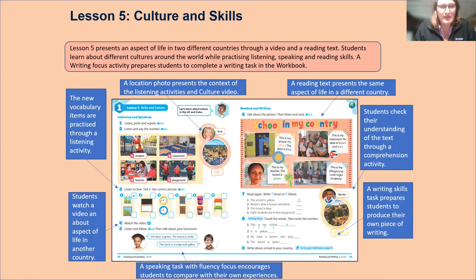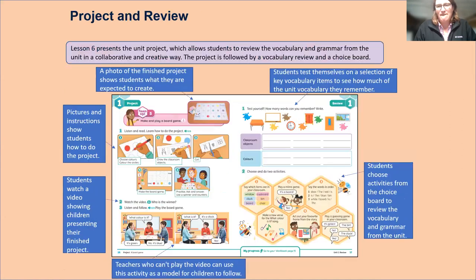There's a culture and skills lesson in each unit as the fifth lesson. Then project and review — this is the collaboration and communication part of global skills where the kids work together. They have a clear visual of what they're supposed to produce, and a photo of the finished product so they know what they're aiming for. It's very structured and scaffolded — everything builds up carefully to an end task for each lesson, and within the project there's a video on this page as well.